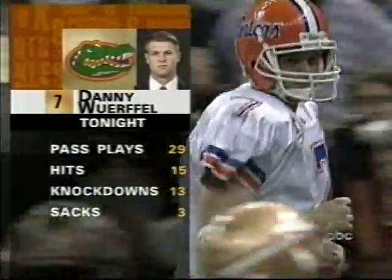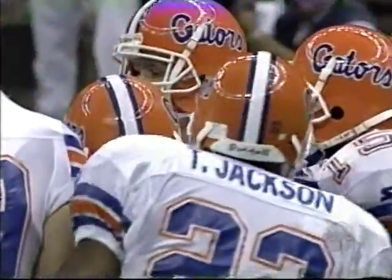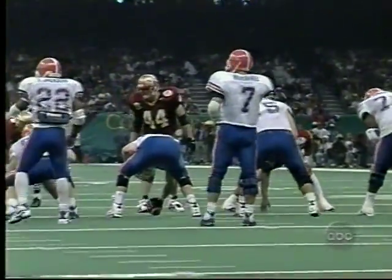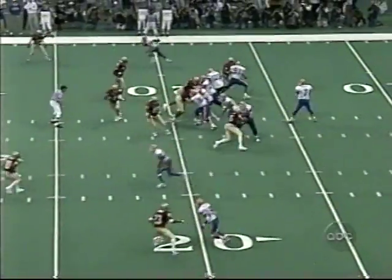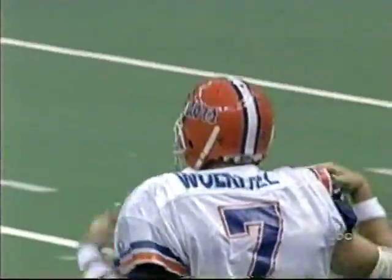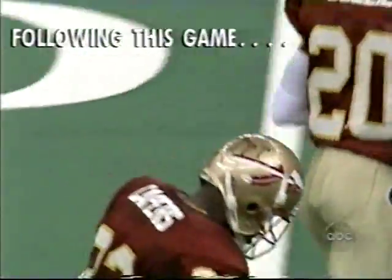Wuerffel has had twenty-nine pass plays tonight — he's been hit on about half of them, knocked down thirteen times, three sacks, and most of those pass plays have been from the shotgun formation. He starts out of the shotgun — here comes Boulware and Wilson, they flush him. He throws and it's just over the head of Ike Hilliard, who was covered by Byron Keep. That's just good coverage downfield. Wuerffel was scrambling around buying some time, giving all his receivers a little more time to get open, and nobody did.